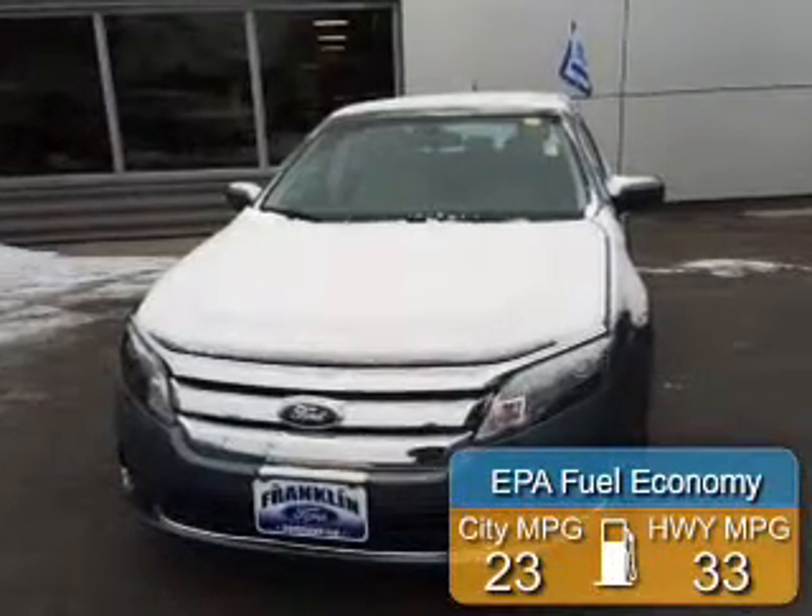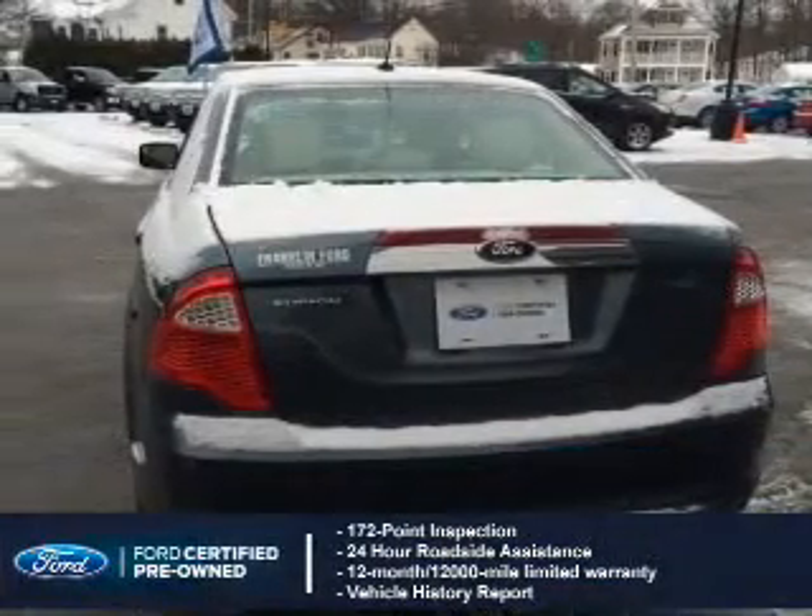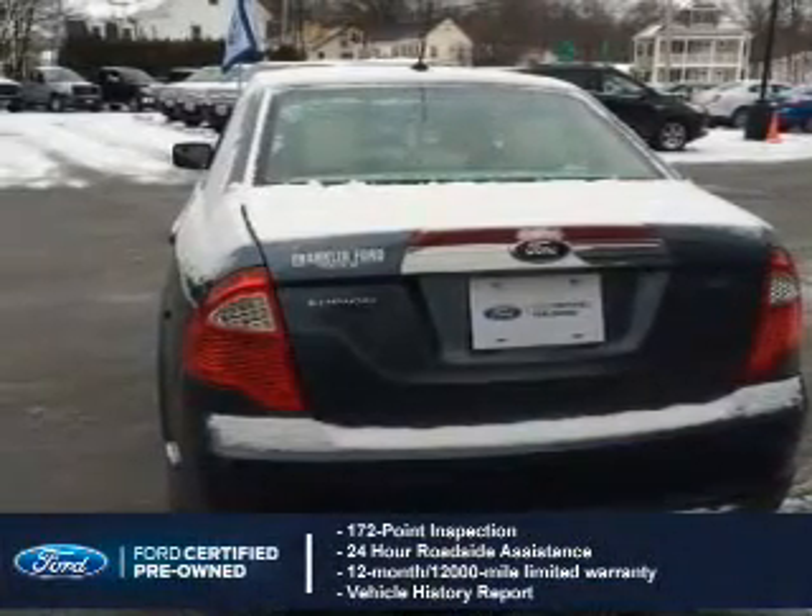Great fuel efficiency saves you money by requiring fewer trips to the gas station. With Ford-certified pre-owned vehicles, peace of mind comes standard.